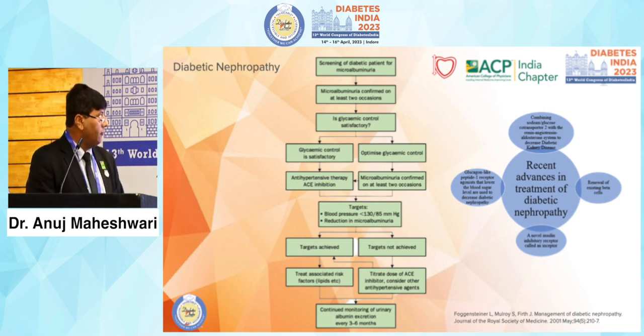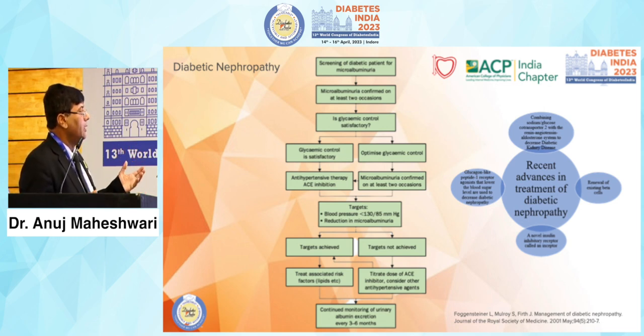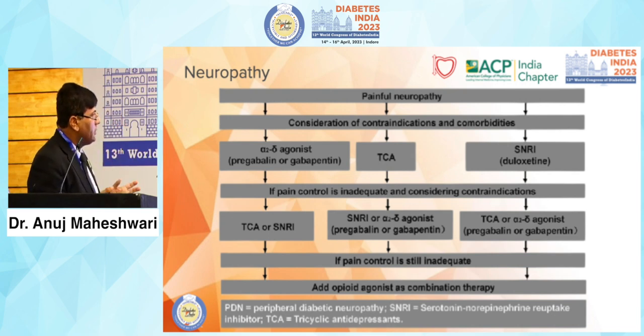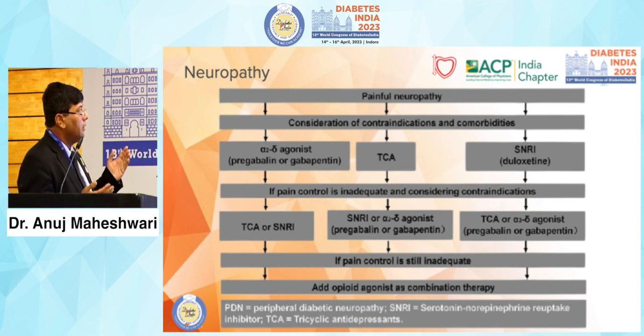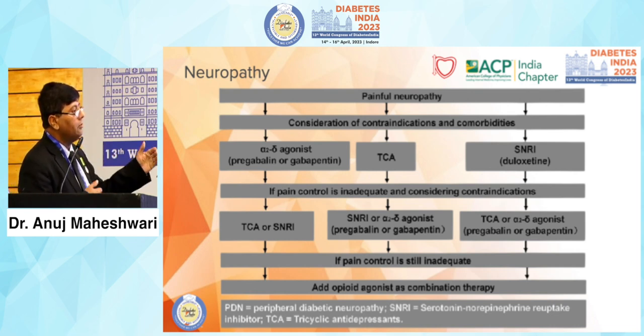For diabetic nephropathy, good glycemic control and good blood pressure control — especially antihypertensive therapy through RAS blockade — are key. Microalbuminuria can be reduced if blood pressure is kept less than 130/80. For neuropathy, tricyclic antidepressants, SNRIs, alpha agonists, pregabalin, and gabapentin are effective for pain control and reducing pain perception, but they cannot stop the progression of hypertension and diabetes. Until we stop hypertension and diabetes, we will need to keep increasing the dose of these medications.